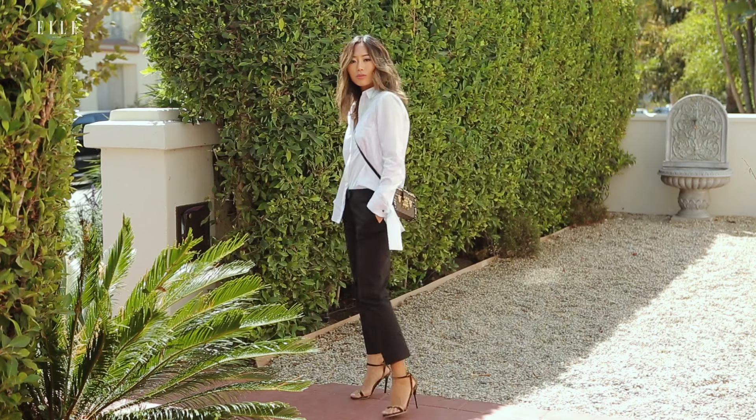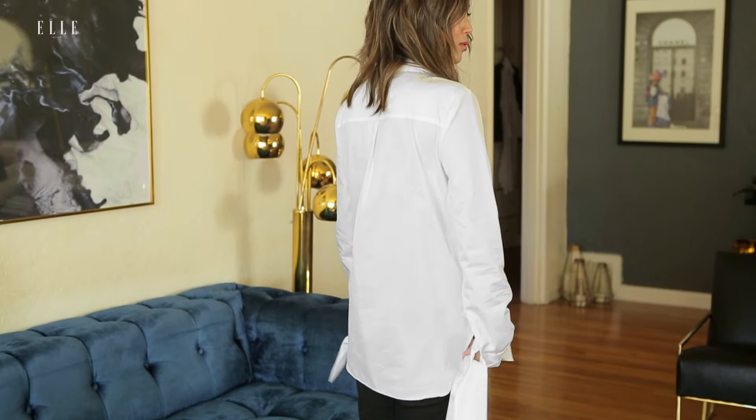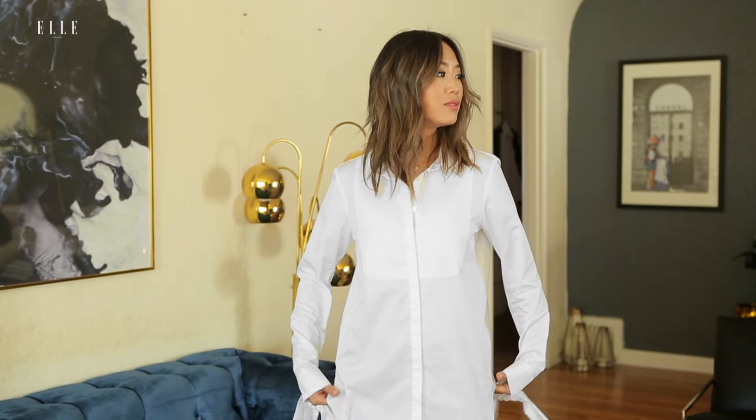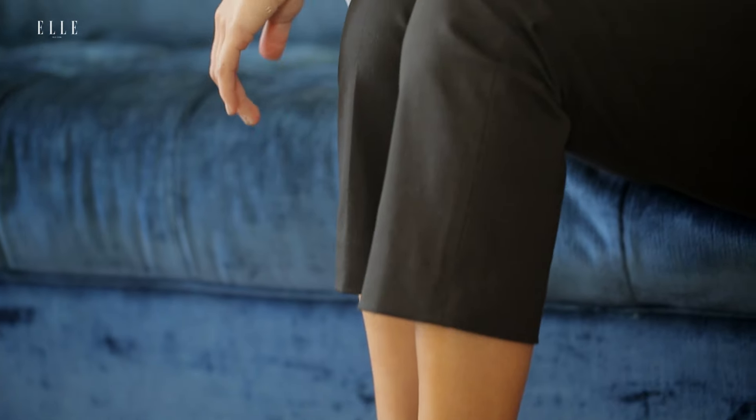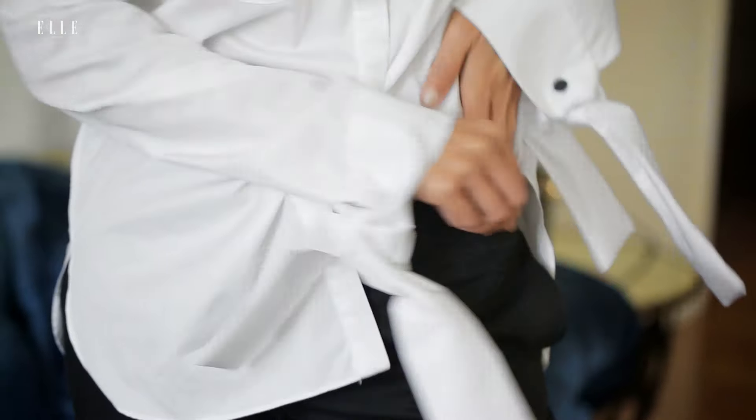For this first look, I'm going to pair a white button-down that has ties on the sleeves with a pair of black slacks. It has a menswear vibe because it's slightly boxy and looks like a tuxedo shirt. It's dressy without trying too hard. Tuck in one side to give it more of a casual feel.